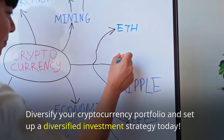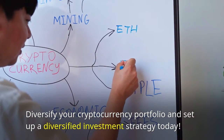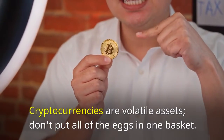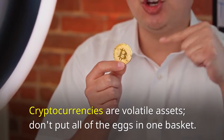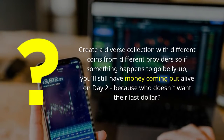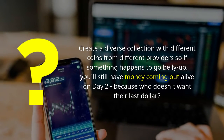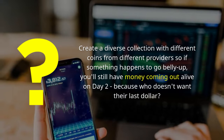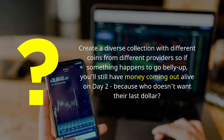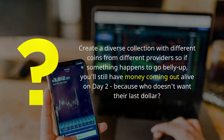Diversify your cryptocurrency portfolio and set up a diversified investment strategy today. Cryptocurrencies are volatile assets — don't put all your eggs in one basket. Create a diverse collection with different coins from different providers, so if something happens to go belly up, you'll still have money coming out on the other side.